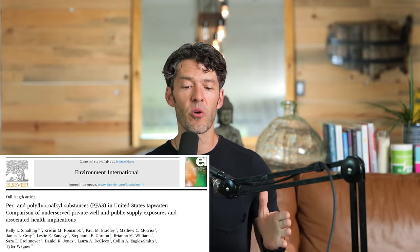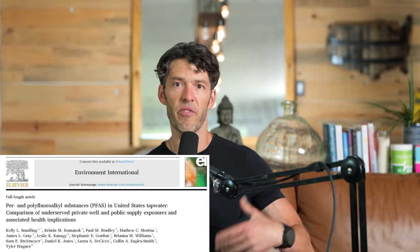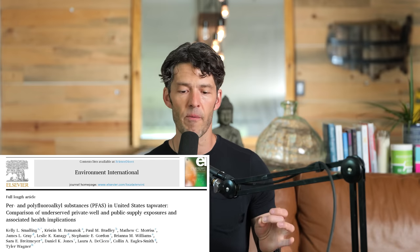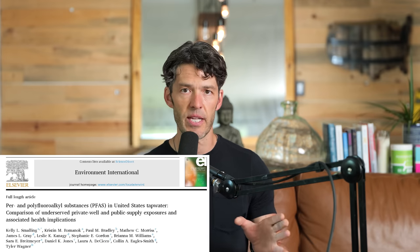The title of this study is Per and Polyfluoroalkyl Substances — the forever chemicals from flame retardants, water repellents, and plastics — in US tap water: Comparison of underserved private well and public supply exposures and associated health implications. This is a damning new study.